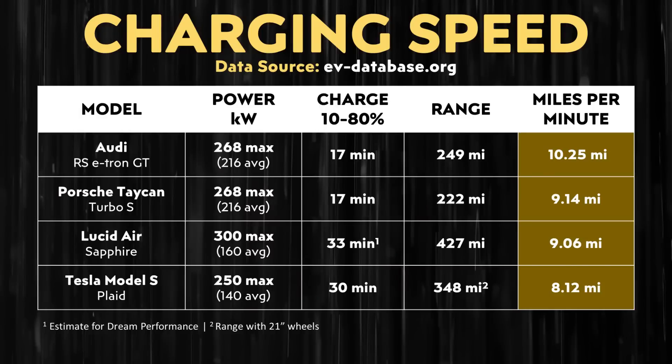Now, beyond performance, range, and cost, when it comes to charging speed, that's another important comparison for electric vehicles. The Lucid Air Sapphire should be able to charge faster than the Model S. Based on information from evdatabase.org, I've put together a chart comparing how many miles can be added per minute of charging as compared to their EPA-rated range. If you equip the Plaid Model S with 21-inch wheels, it has 348 miles of range and takes approximately 30 minutes to go from 10% to 80% state of charge.